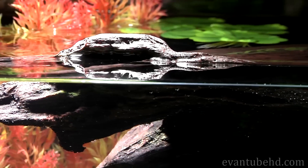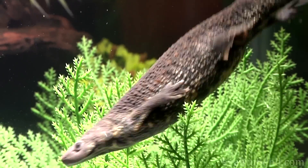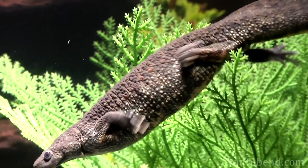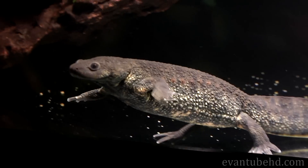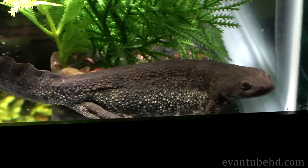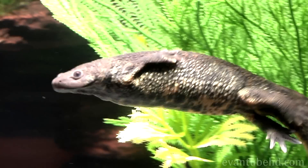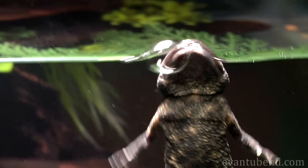We've got some land for it to climb on, but this little guy always stays in the water. Newts can stay underwater for a long time without having to come up for a breath. Amphibian skin is very thin and permeable, meaning that oxygen can go right through its skin and into its blood. After a while, it will come up for a quick breath.